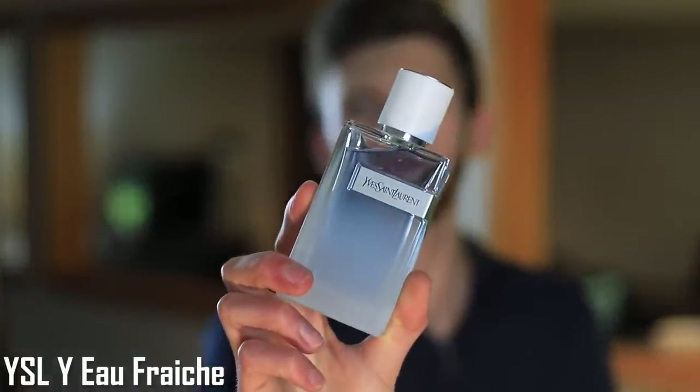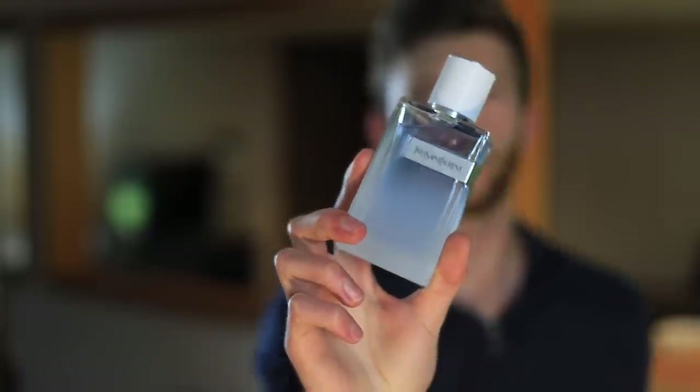At number 7 we have Yves Saint Laurent Y Eau Fraiche. Lemon, ginger, and geranium are some of the main notes. I really like this flanker a lot. Maybe you were expecting to see YSL Y Eau de Parfum in this video — that could definitely be in here too. You could substitute the Eau de Parfum in for this one if you prefer it. I will also be wearing Y Eau de Parfum in the summertime.